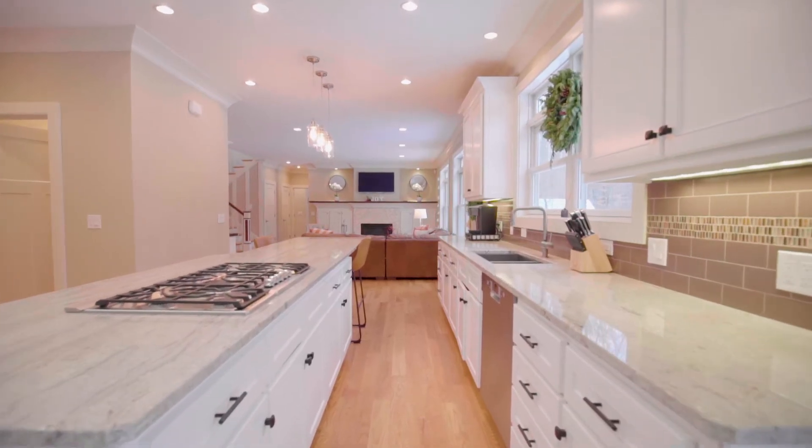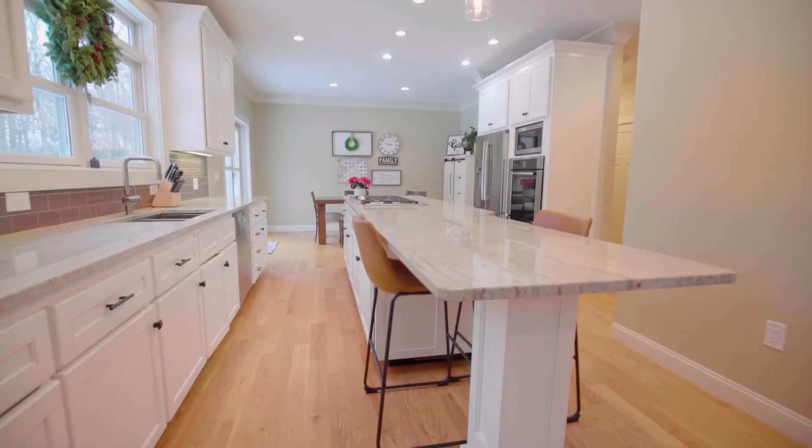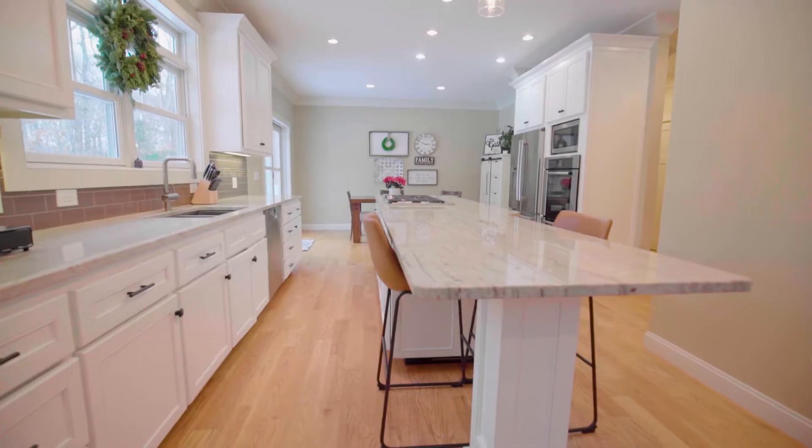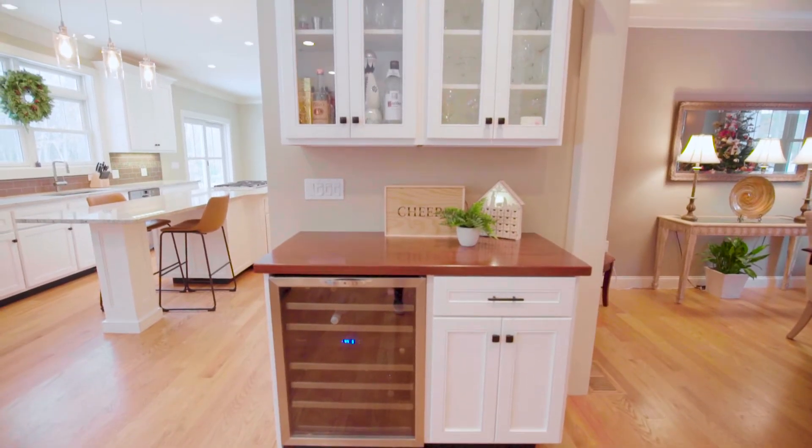The chef's kitchen features a ten-foot center island with granite countertops offering ample space for food prep or a casual cocktail. Stainless steel appliances and a professional wine fridge heighten the gourmet experience.